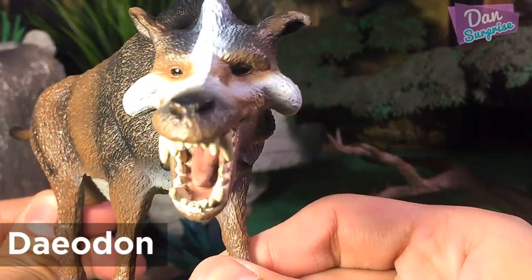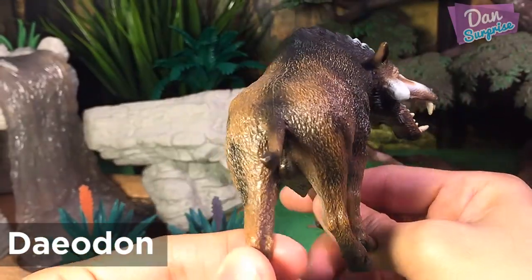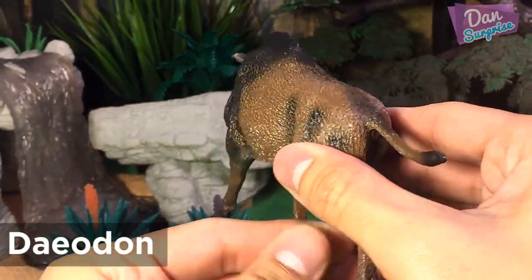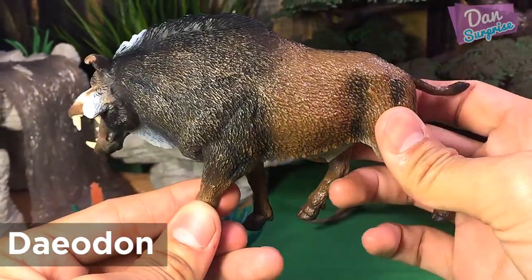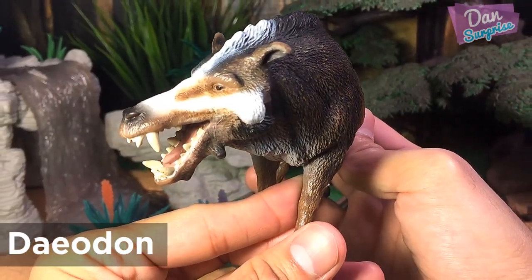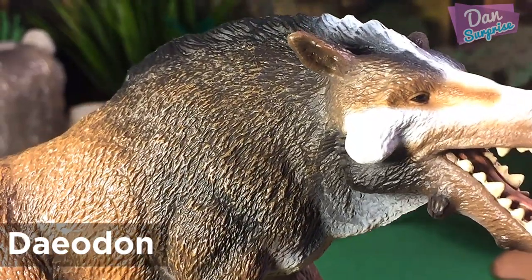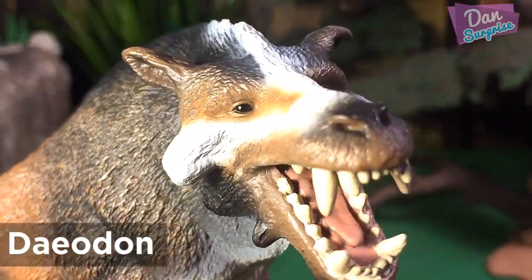Next, we have Deodon. Deodon was a genus of omnivorous mammal. The terrible hawk lived in North America about 20 to 80 million years ago. It was equipped with heavy, bone-crushing jaws which made them ferocious predators. I feel they look a bit scary. What about you?